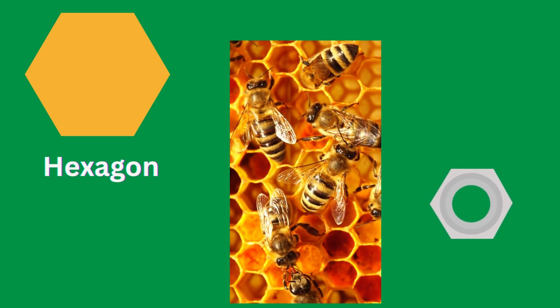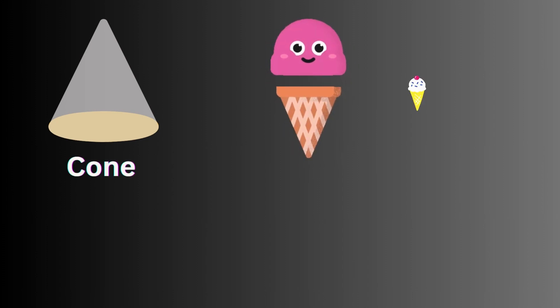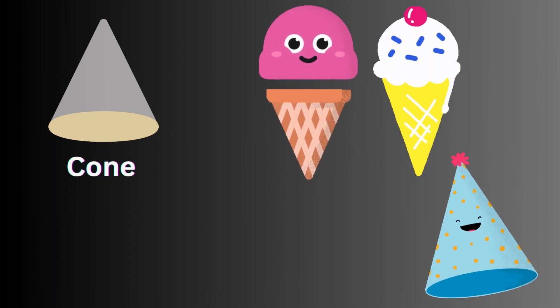Honeycomb and bolt are hexagon in shape. Corn, ice cream and birthday cap are cone shape.